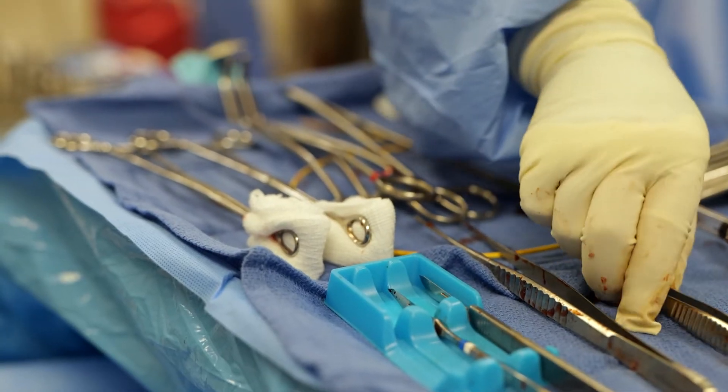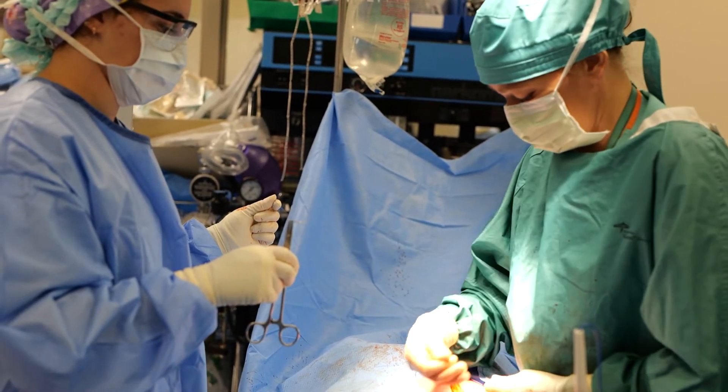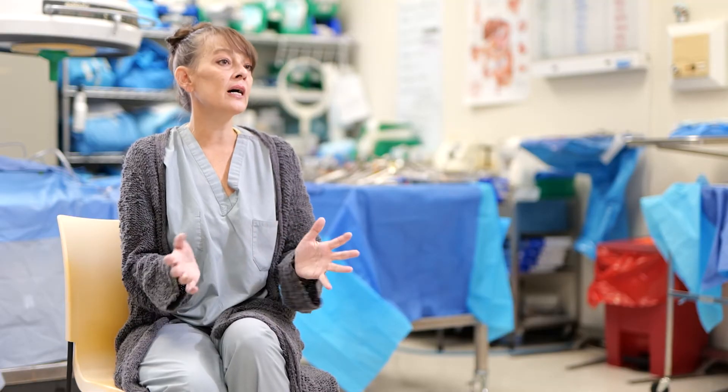I want them to go in confident. I want them to be able to scrub just about any case they get thrown into first, whether it's a vascular case, an orthopedic case, or even a craniotomy.